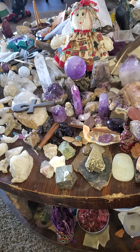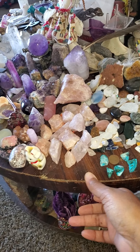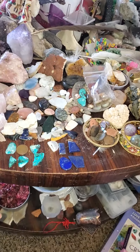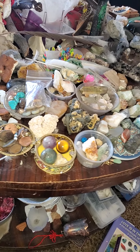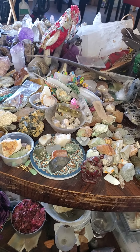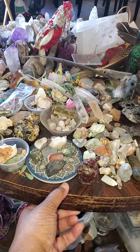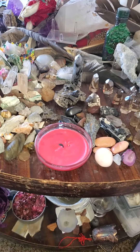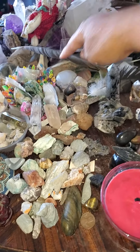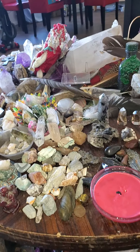Amethyst. Rose quartz. Little bits of stuff in little different cups from different people. I need to separate my citrine out of here. All of that section right here — all of this section is from Tilly and Art.